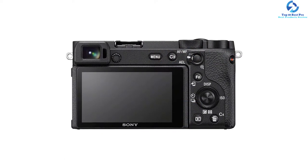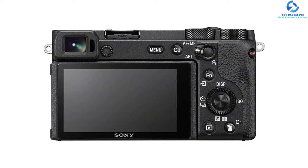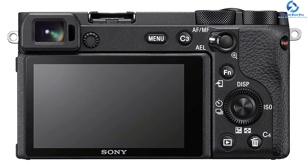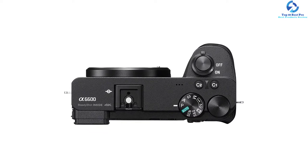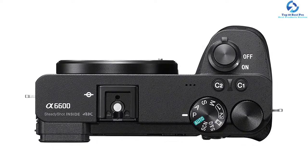It has 0.02-second autofocus with real-time tracking autofocus and real-time Eye AF for keeping eyes of humans as well as animals automatically in focus. It comes with an impressive burst speed of 11fps. The battery life of this vlogging camera is 720 shots per charge. The microphone and headphone jacks allow you to hook up high-quality external microphones and control your audio easily.